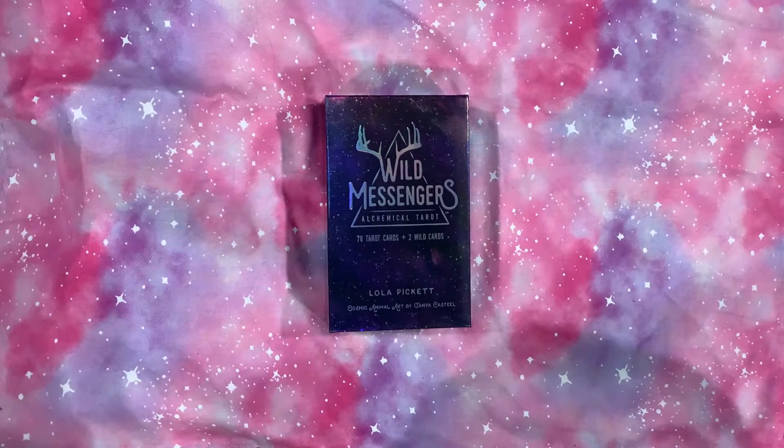Hello, my lovely little moonbeams. Welcome back to my channel. This is Christina from Moonchild Mama Tarot.